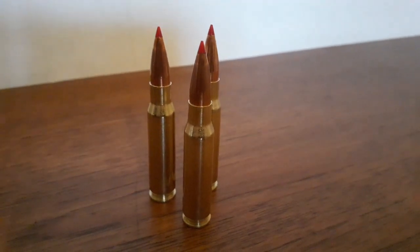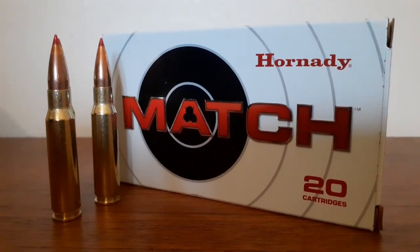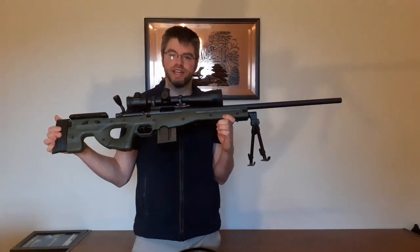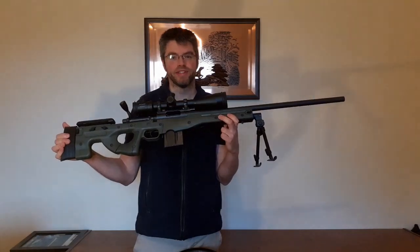It is an excellent round comparable to home loads — it's probably some of the best off-the-shelf factory ammunition you can buy. So that is my .308 long-range target rifle. I really enjoy shooting it, so it's my pleasure to give you all a chance to see it. That's all for today, thanks very much, see you next time.